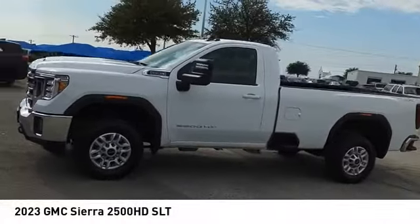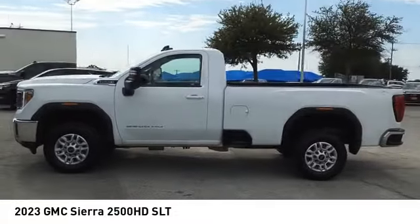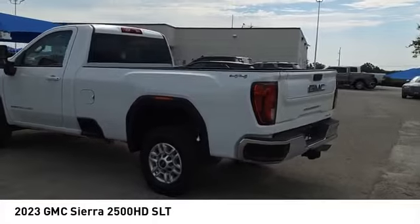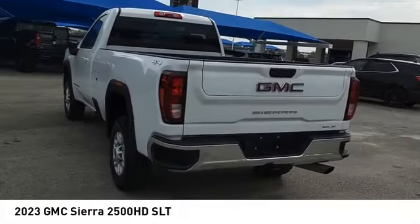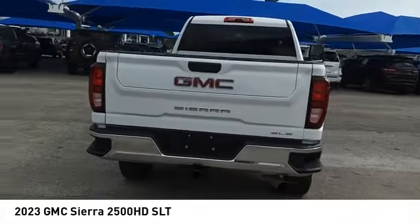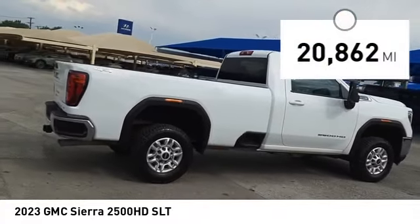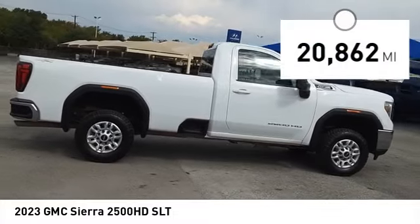You are going to love the 2023 GMC Sierra 2500 HD. The Sierra 2500 HD has all your workhorse basics covered — no worries here — and is priced below eighty thousand dollars. This vehicle has less than 25,000 miles.